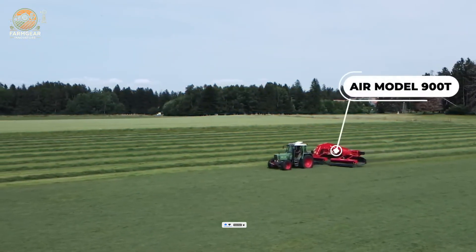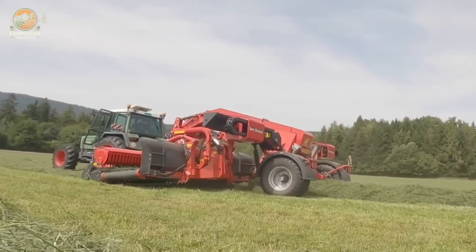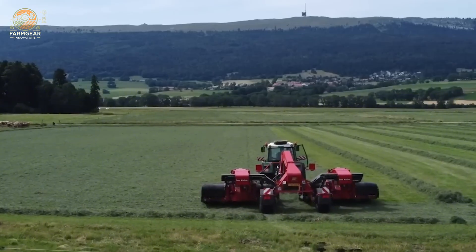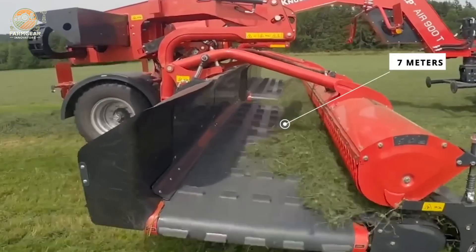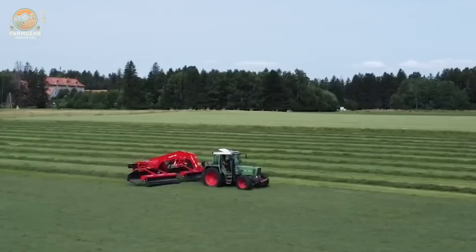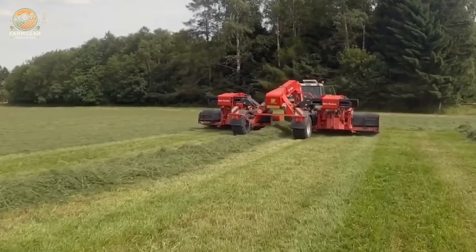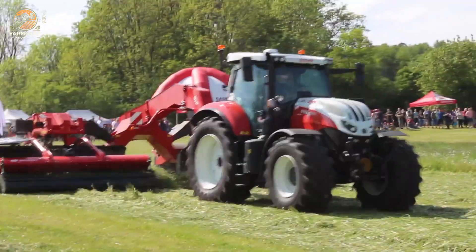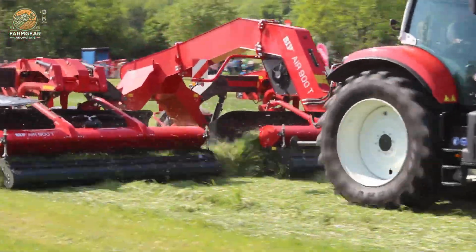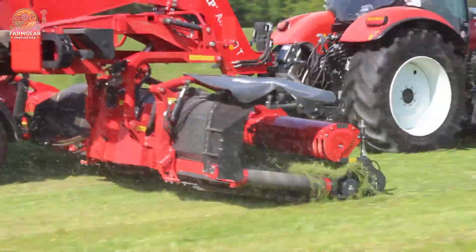The AIR model 900 rake is a high-efficiency agricultural tool designed for optimal swathing performance while ensuring crop quality. With adjustable swathing widths, this rake offers versatility to meet specific farmer needs, whether central swathing at nine meters or side swathing at seven meters. Its innovative design prevents ash contamination in the swath, which is critical for maintaining the integrity and cleanliness of harvested crops.